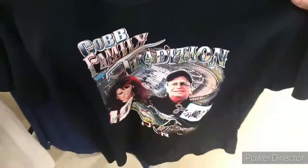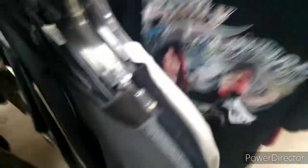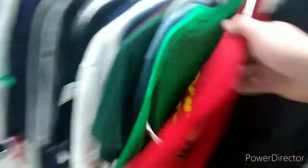Moving into the shirts, saw this Gibbs sweatshirt which I definitely grabbed — real nice and heavy, perfect for winters here. Found a Jennifer Jo Cobb shirt, which of course I picked up. That's so obscure. Then I saw a Joey Logano 2017 shirt, new with tags — definitely had to pick that one up.